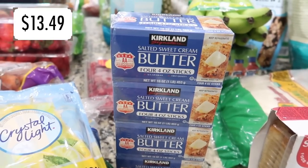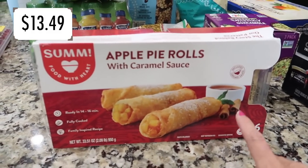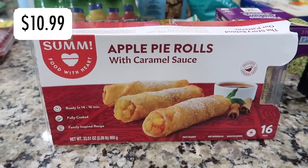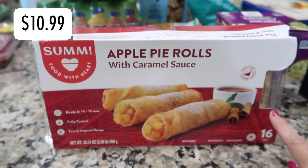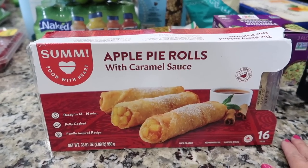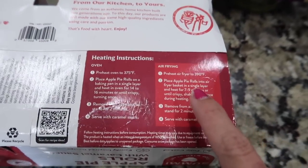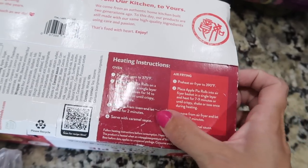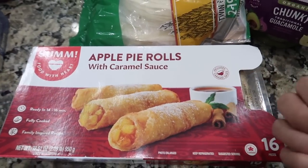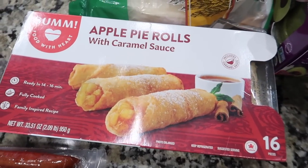Grabbed some butter — our fridge is so bare and it never hurts to have more on hand. Also picked up apple pie rolls, which I wouldn't normally buy, but I was hungry and they got me. They're fully cooked and ready in 14-16 minutes in the oven, or 7-9 minutes in the air fryer. I don't even like apple pie but I do love cinnamon and a good pie crust.